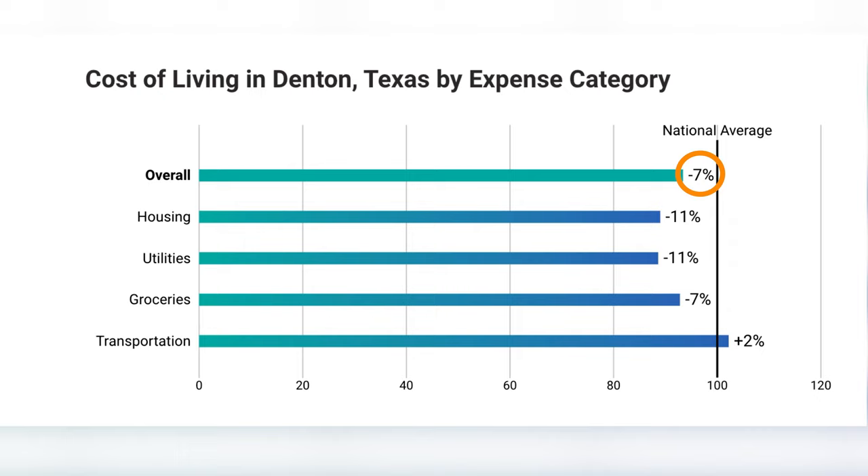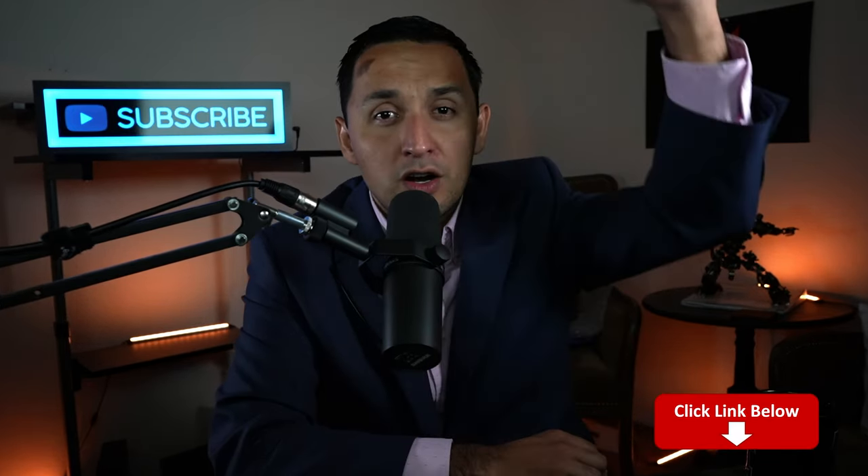While real estate is extremely important, it's actually not the entire picture. We need to factor in additional components to truly understand the affordability of the city, and cost of living is one of those ways. The cost of living in Denton is actually 7% less than the national average, with housing being 11% less, utilities also 11% less, and groceries 7% less. What will be above the national average is transportation, by over 2%. So if you're thinking Denton is the spot for you, connect with our top realtors — our information is down in the description.